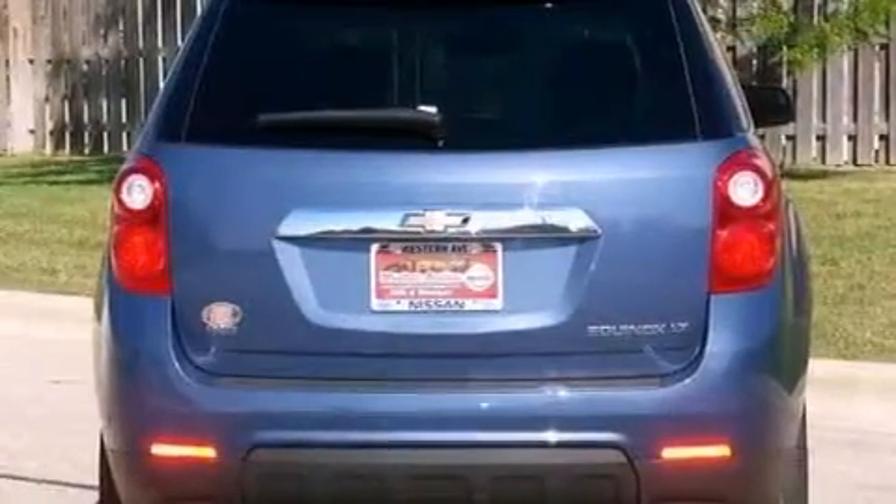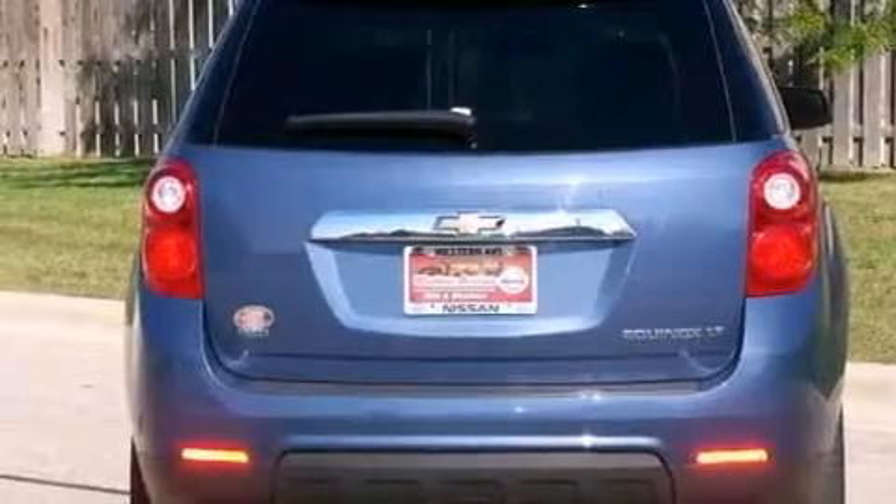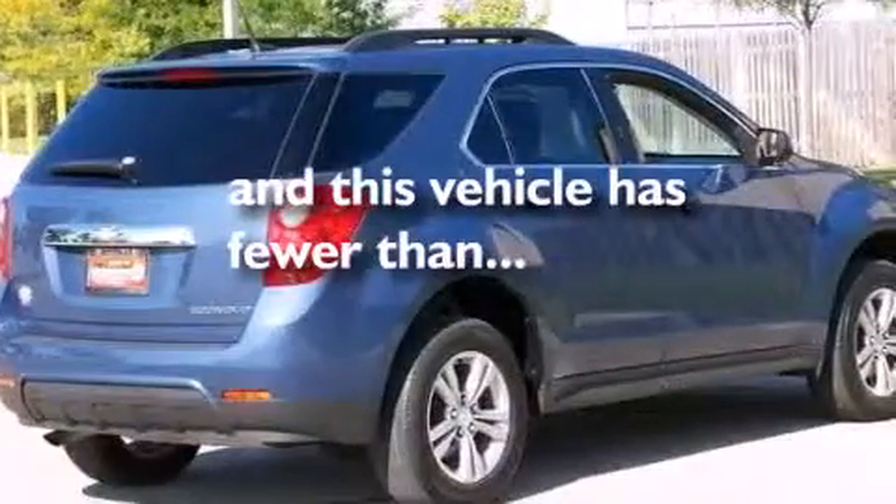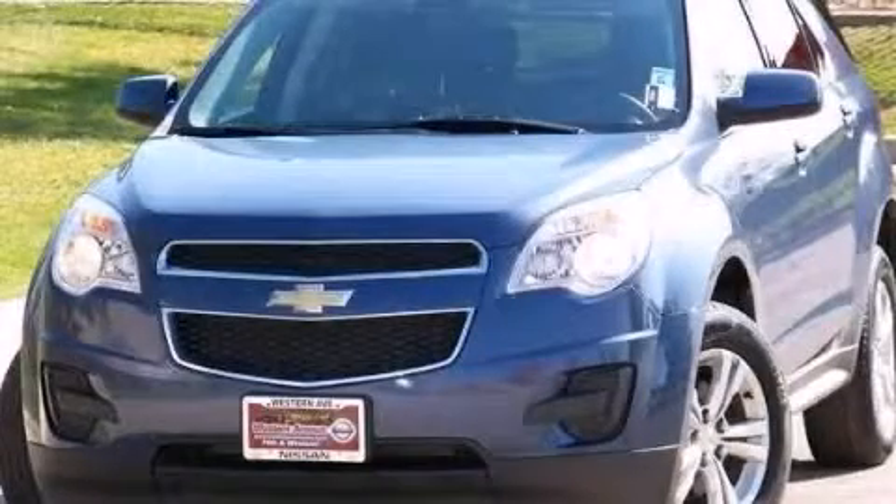Also included are rear seat child-proof door locks, full-power accessories, a keyless entry system, and this vehicle has less than 73,000 miles. This vehicle won't last long at this price — call and arrange a test drive now.